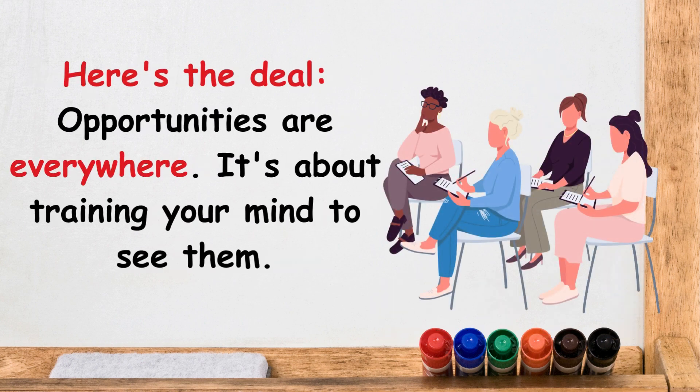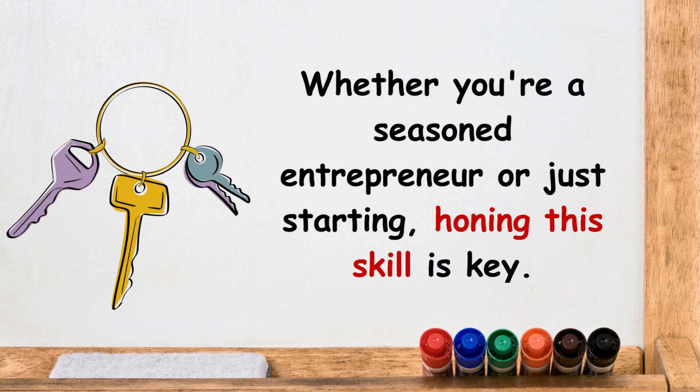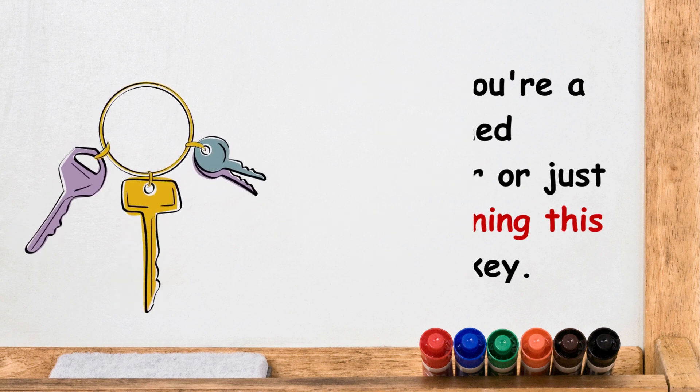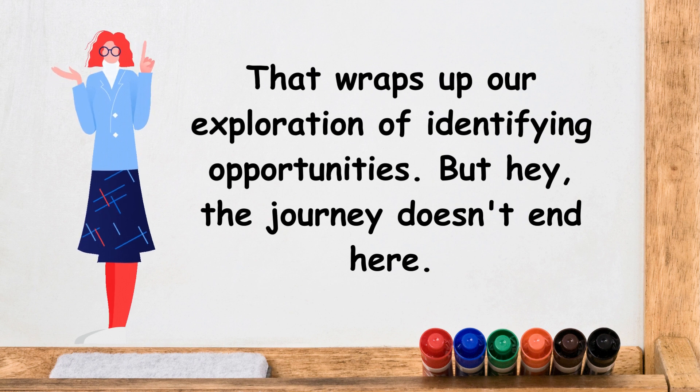Here's the deal: opportunities are everywhere. It's about training your mind to see them. Whether you're a seasoned entrepreneur or just starting out, honing this skill is key. Let's wrap up our exploration of identifying opportunities.